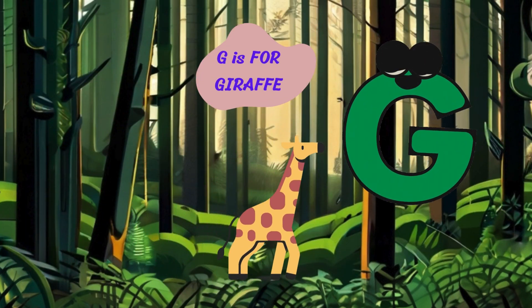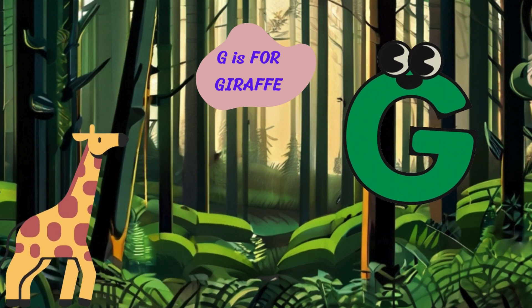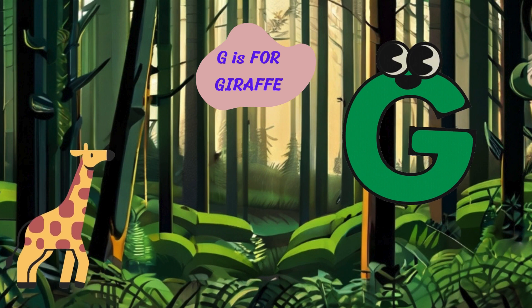Let's continue our adventure with the letter G. G is for giraffe. Hi there, I'm a giraffe with my long neck and spotted coat. I live on the savannah and love to eat leaves from tall trees.